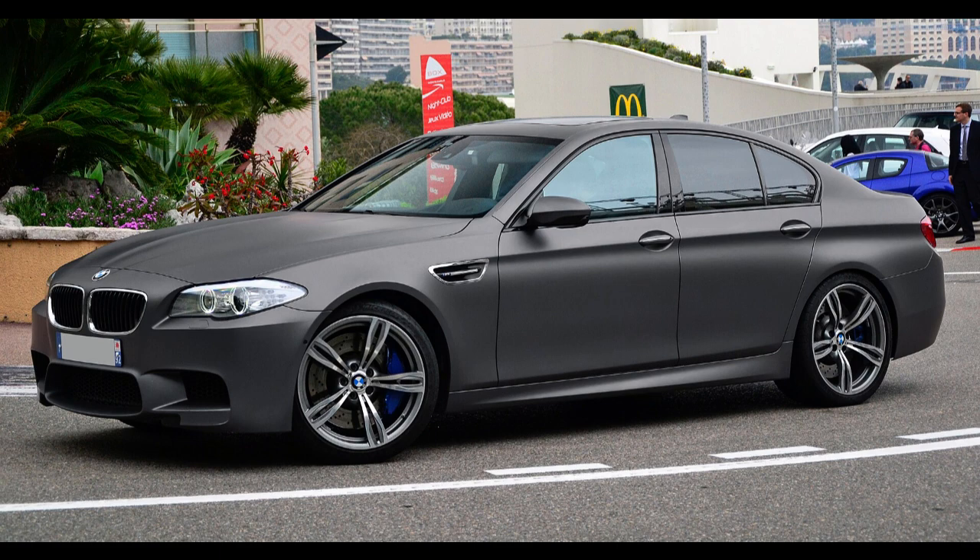M Performance Parts include an M Performance Exhaust, a carbon fiber spoiler, a sport steering wheel, sport pedals, side skirts, a diffuser, and carbon fiber mirrors.